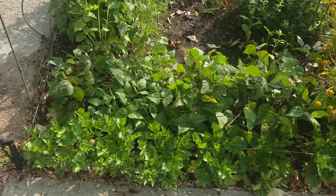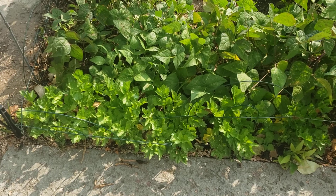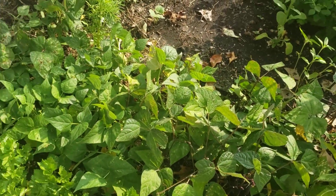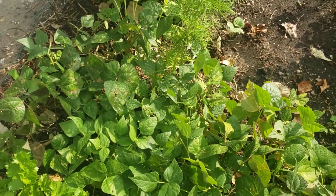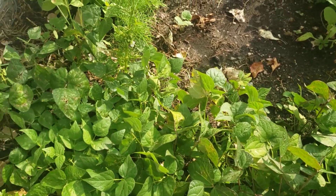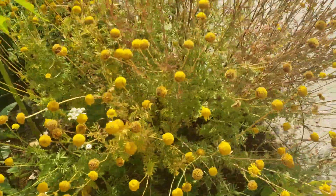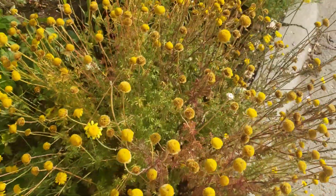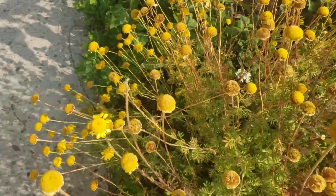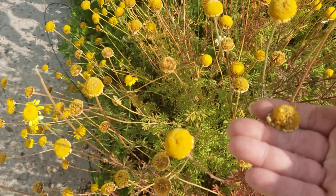We have our herb garden over here with our celery, which is getting to the point where we could actually harvest some stalks. We have picked beans in here — Royal Burgundy beans and Early Serve. We've had three half-bushel baskets full of beans at this point. Our yellow chamomile is finally going to seed after blooming its heart out all summer long.